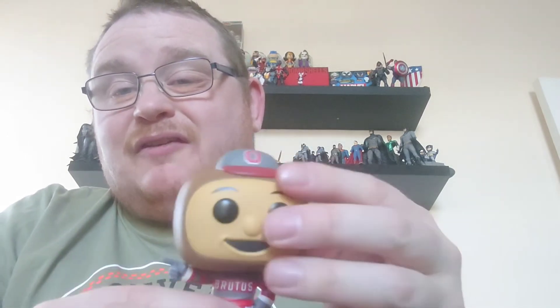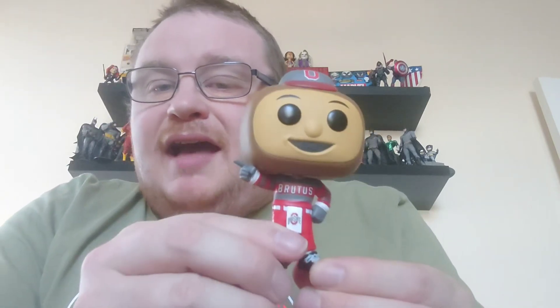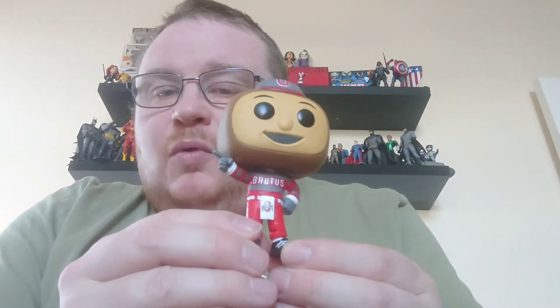Unlike some of the weaker ones, such as the Clemson Tiger, which I think was just a very generic mascot - this one I do really like with the uniform styling and the gloves.